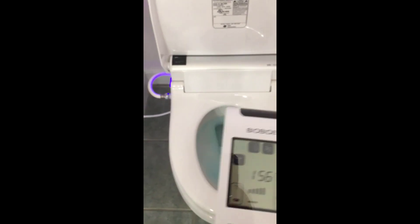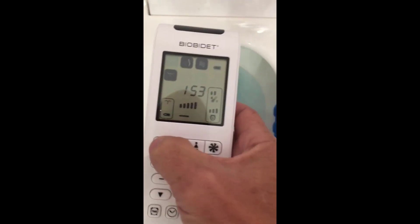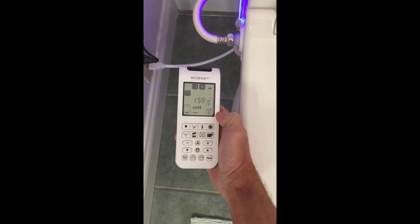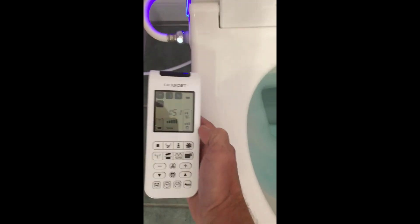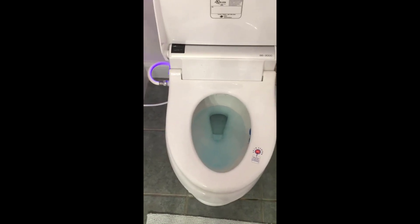For the money, this is the best bidet out there in my opinion — more specifically this exact model, the BB-2000. The cleaning function is the best I've ever used. I've used Totos before, which are much more expensive, and this just cleans better overall — faster, more efficiently, and more comfortably than any other bidet I've used.